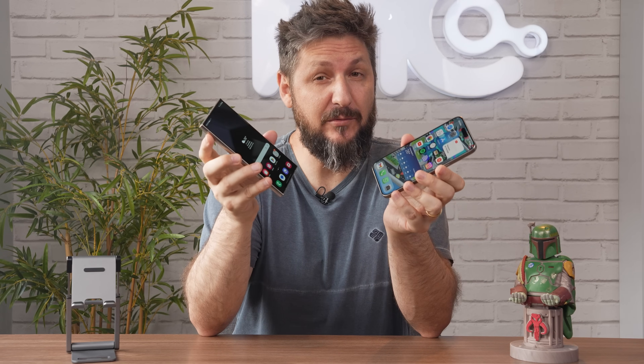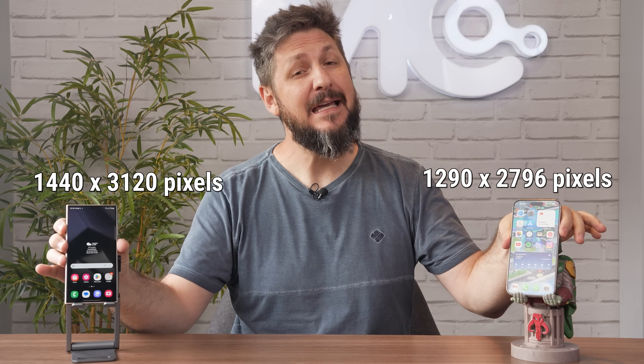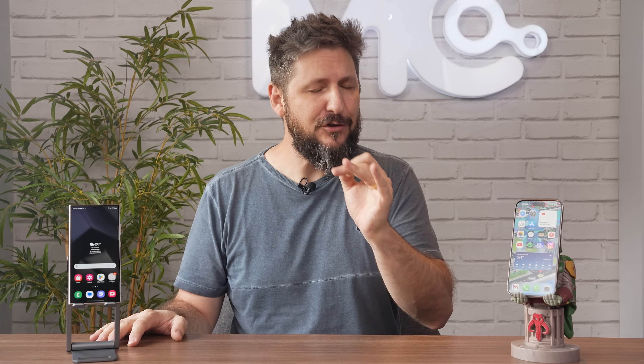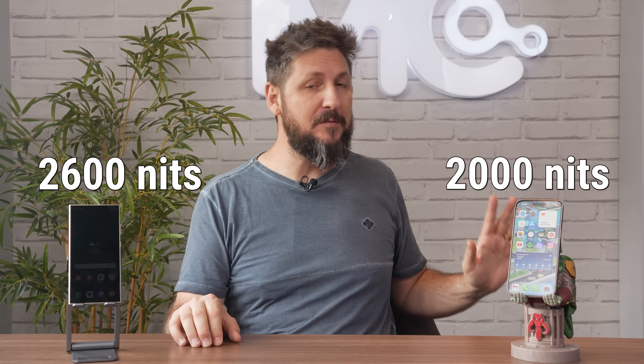Ambos também trazem taxa de atualização dinâmica que vai de 1 a 120 Hz, ajustando a frequência da tela de acordo com o conteúdo que você está consumindo. A resolução da tela do S24 Ultra é um pouco maior do que a do iPhone 15 Pro Max, o que garante uma maior densidade de pixels no telefone da Samsung. Ambos são ótimos para consumir conteúdo multimídia, entregando cores vivas e contraste incrível, característico das telas OLED. A diferença está no brilho: o Galaxy S24 Ultra pode chegar próximo dos 2.600 nits em picos, enquanto o iPhone 15 Pro Max não passaria de 2.000 nits.